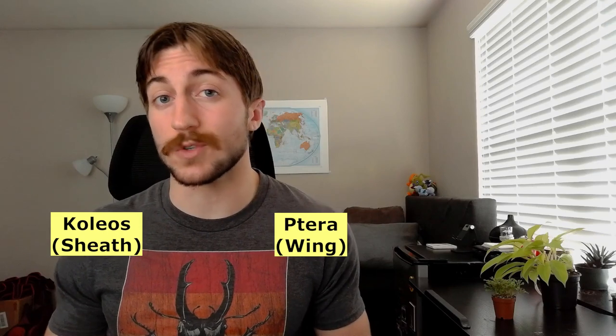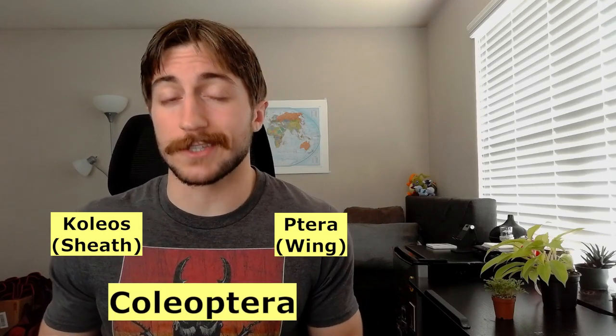Despite their incredible variety, there are luckily some easy ways to tell you're looking at a beetle. The obvious one is the presence of elytra. Nearly all insects have two pairs of wings, and in Coleoptera, the front wings have evolved into what we call elytra, which are hardened and stiff. They fold over the back of the insect, protecting the hind wings, and that's what gives them their sleek, glossy appearance. This structure is unique to beetles, which is why it's such a great way to identify them from other orders. This is actually what gives the order Coleoptera its name — coleos means sheath and ptera means wing, so Coleoptera means sheath wing.